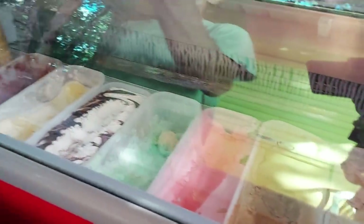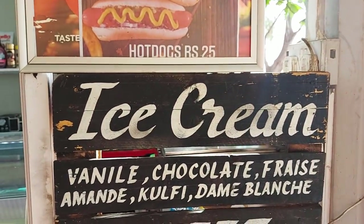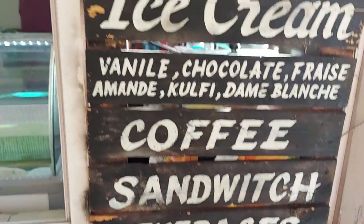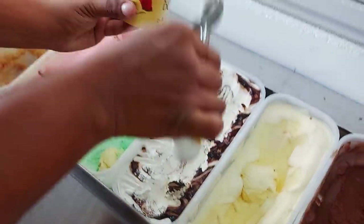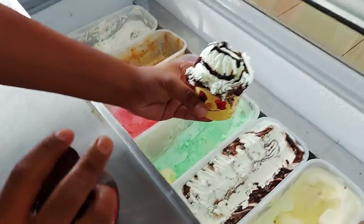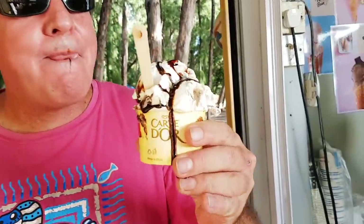The ice cream menu has vanilla, chocolate, fresh almond, coffee, strawberry, and more. This is Dave — he's our ice cream guy, making homemade ice cream. He's making a Dame Blanche — that means 'white lady.' Look at that! With chocolate sauce — awesome, thank you Dave. That's what you need at the beach. The ice cream comes in at around 40 to 50 rupees and you can get it in a cup or a cone.